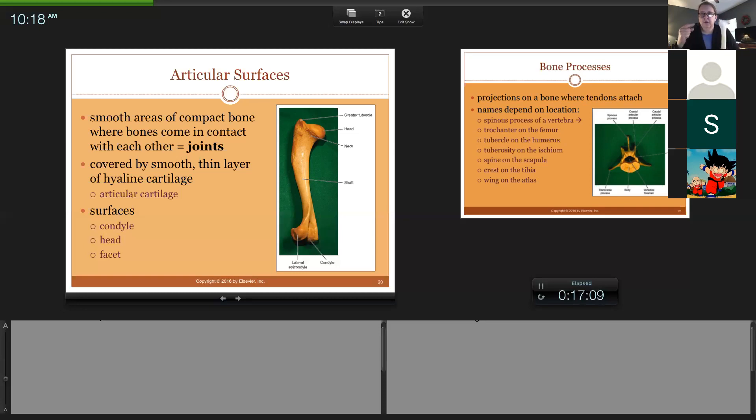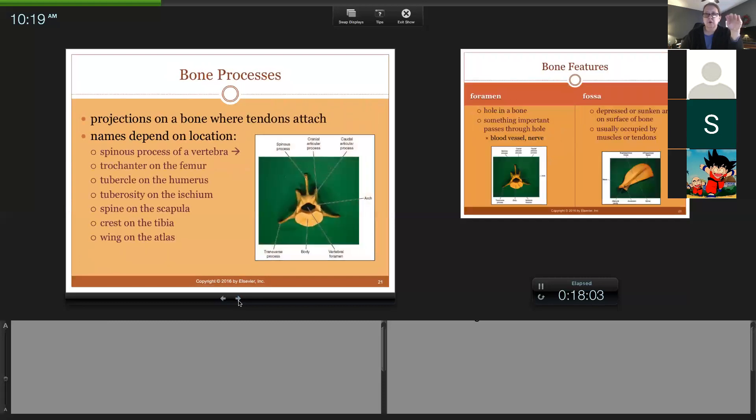Anytime you hear the word condyle, head, or facet — those are all articular surfaces: the head of the femur, the condyles of the femur, or the facets of the vertebrae. Every vertebra connects together with facets — so when you bend your neck and twist your head, they move and are connected together. The facets connect and articulate. So when you hear head, condyle, or facet, those are all articular surfaces.